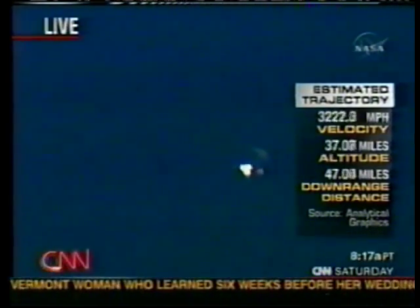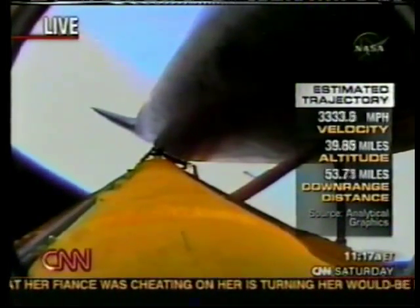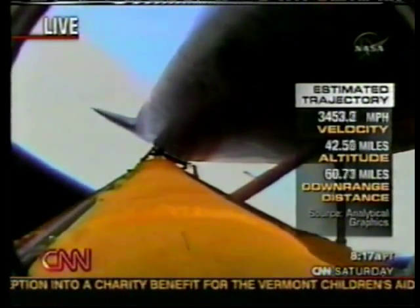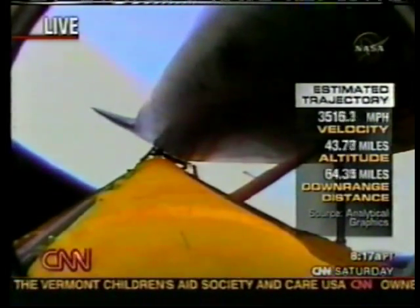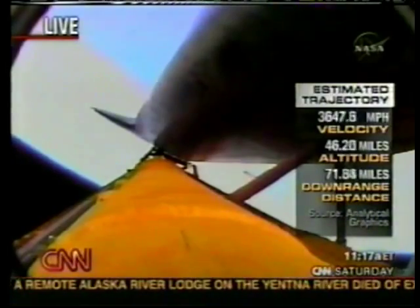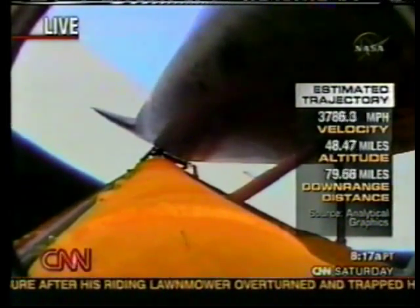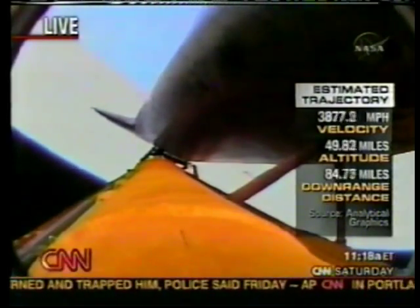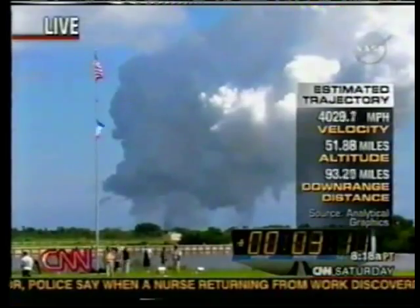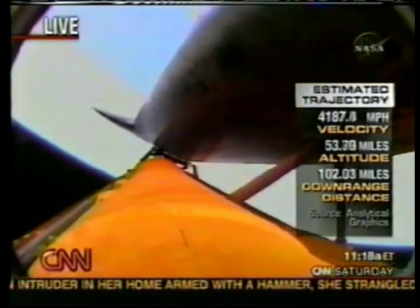Those two solid rocket boosters will continue upward and then be recovered off the coast of Florida when they return to the ocean — they have a satellite tracking system. What's happening to the crew right now? Miles explains this portion of the ascent is called 'the electric ride.' It goes from the bone-rattling, jarring ride on the solid rocket boosters — which shake you around like crazy — to a very smooth and much quieter ride now that they're at 48 miles altitude. From here they experience a steadily increasing amount of g-forces, up to a maximum of about three g's — three times your weight on Earth.